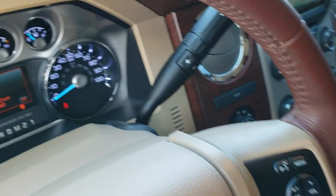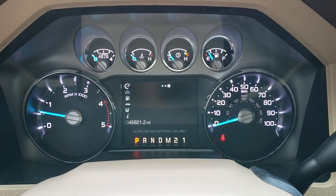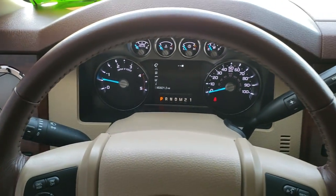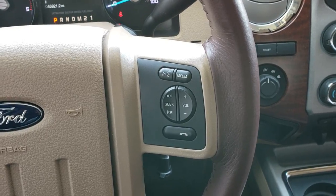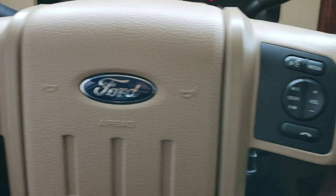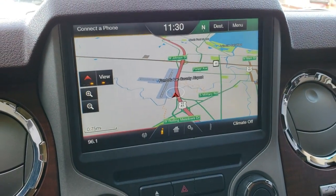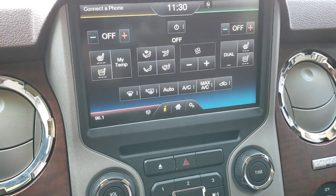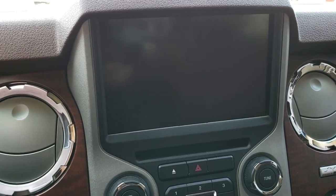As we hop inside the truck, you can see that this one has 45,821 miles. Instrument cluster is very nice and clean. Comes with the deep brown leather-wrapped steering wheel, Bluetooth and audio controls on the right, cruise controls on the left, and information center controls. This one comes with the MyFord Touch radio. You've got your navigation system, climate control, heated and cooled seats. This is also where your backup camera shows up.